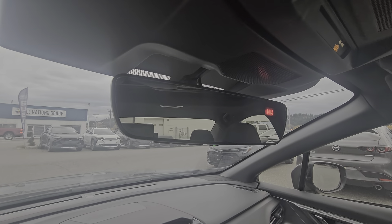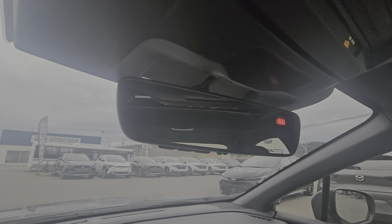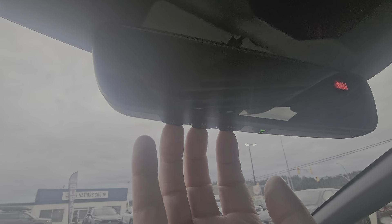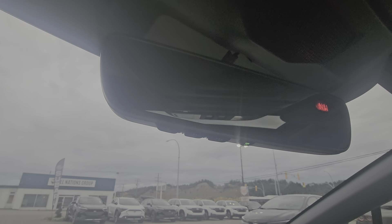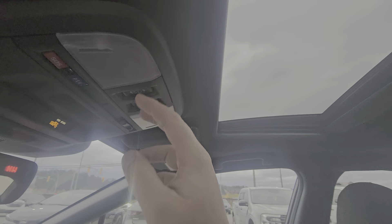Up top, we have an auto-dimming rearview mirror — no switch to flick, it just automatically dims if someone's got their brights on behind you, which is fantastic. You've got the HomeLink system there where you can hook up three separate garage doors to your mirror. We also have SOS and roadside assistance, which is part of your three-year trial to the MySubaru Connected Services. And then we have our map lights and sunroof controls with the manual shade.